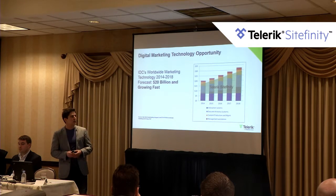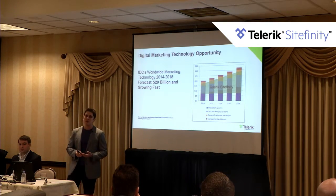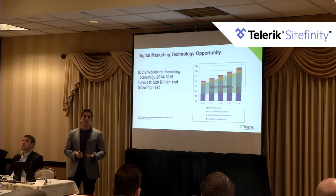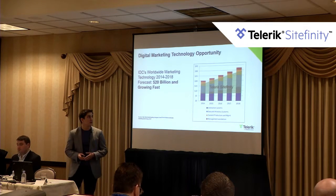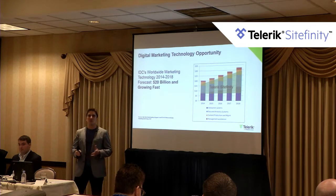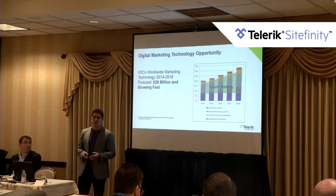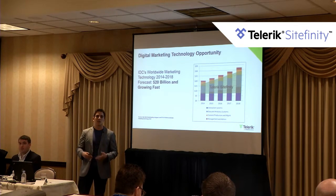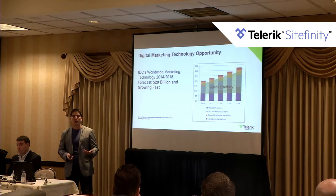Where Sitefinity plays in those markets is content production and management, which is our bread and butter. We've also released the Sitefinity Digital Experience Cloud, entering the space of data analytics systems as an advanced customer analytics solution. We also provide connectors to different systems such as Salesforce, SharePoint, and Marketo, and Progress Software has data integration technology called DataDirect that can hook up to numerous databases and feed back into the Digital Experience Cloud or Sitefinity CMS.